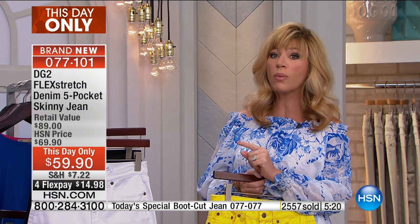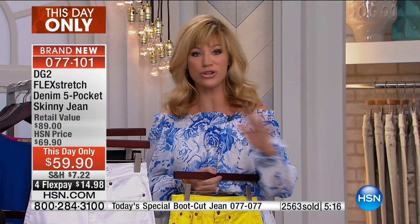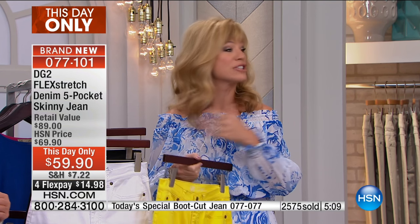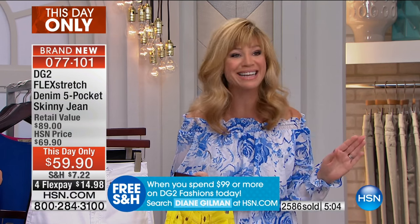Sizes 2 through 24 women's, petite, average, and tall. If you spend $100 on DG2, you get free shipping and handling. Look at what you have in your shopping cart right now on hsn.com or on your phone — if you have $100, it's all shipping to you for free. Anything $99 or more, it's all free shipping and handling.